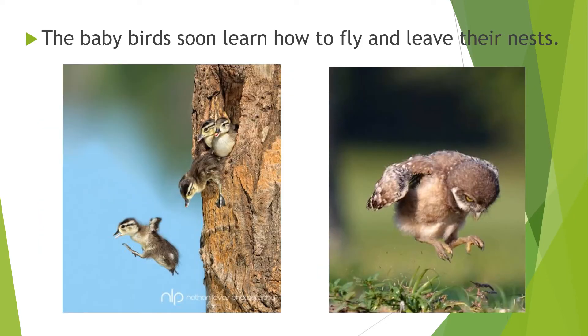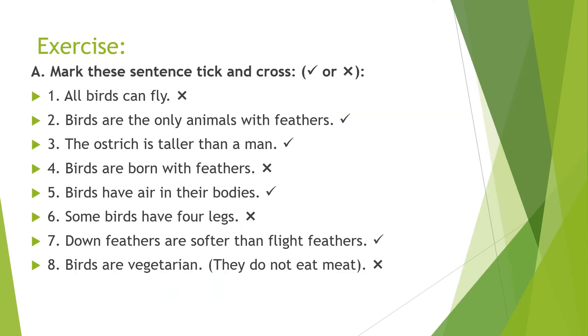The baby birds grow feathers. The baby birds soon learn how to fly and leave their nest. Now let's do an exercise. Mark each sentence with a tick or cross. Number one: all birds can fly — cross. Number two: birds are the only animals with feathers — tick.